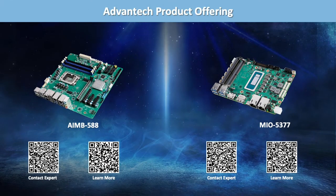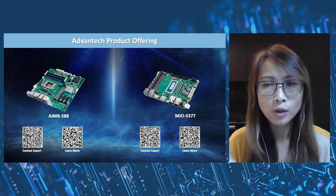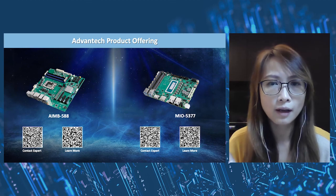Here are the highlights that the AMB and ESPC teams have brought to you about designs with Intel 12th Gen. Hope you like it. If you have any questions, please don't hesitate to contact us.